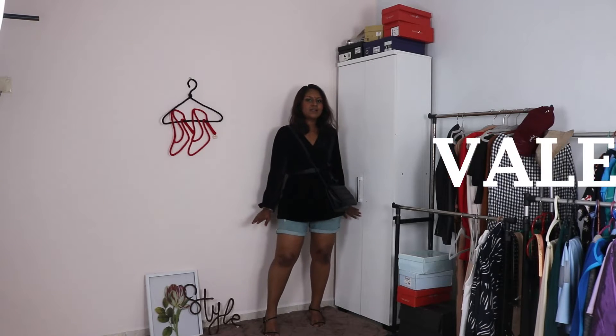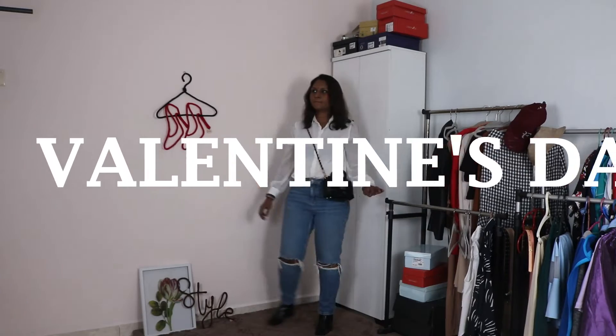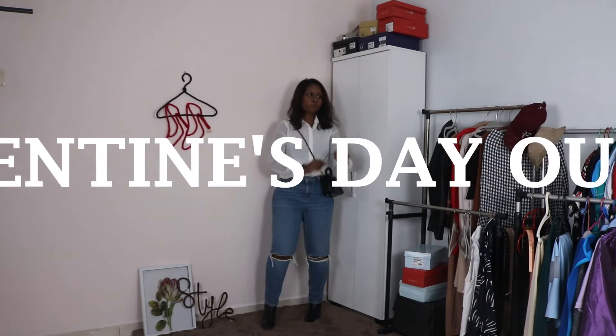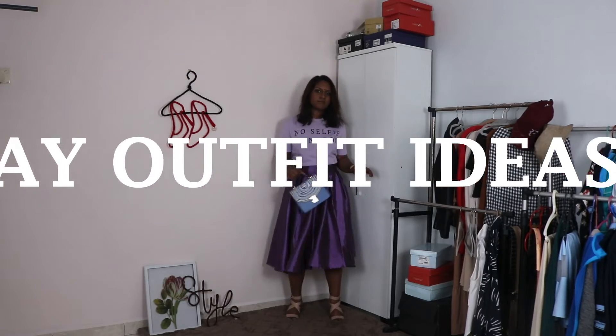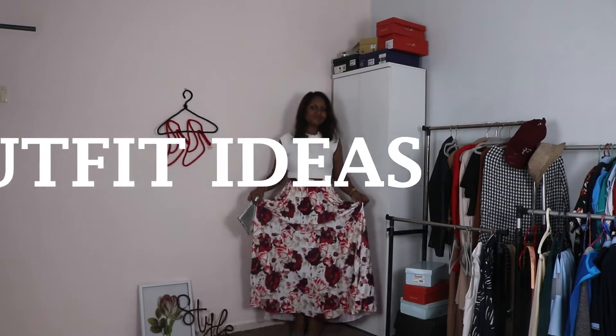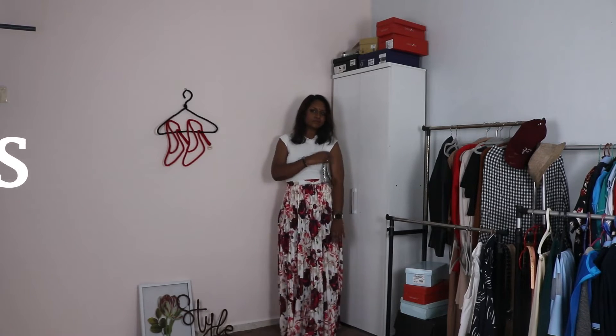Hello there! I hope all of you are doing well. In today's video, as per the title, I'm going to show you guys some of the valentine outfits that I've put together, just to give you guys some ideas for the upcoming valentines. So if you guys don't mind, let's get straight to the video.